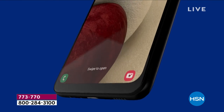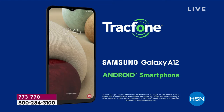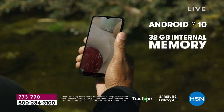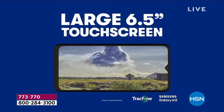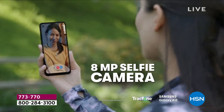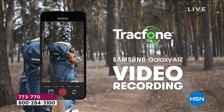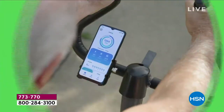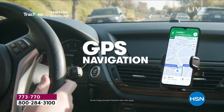Four cameras: macro mode, panoramic mode, selfie mode — everything you take in photos or video is brilliant. The 32 gigs of memory can be upgraded up to a terabyte. The six-and-a-half-inch edge-to-edge screen is stunning, and it's all yours on flex pay at $26. Extended returns go through the end of January — great for holiday gifting.